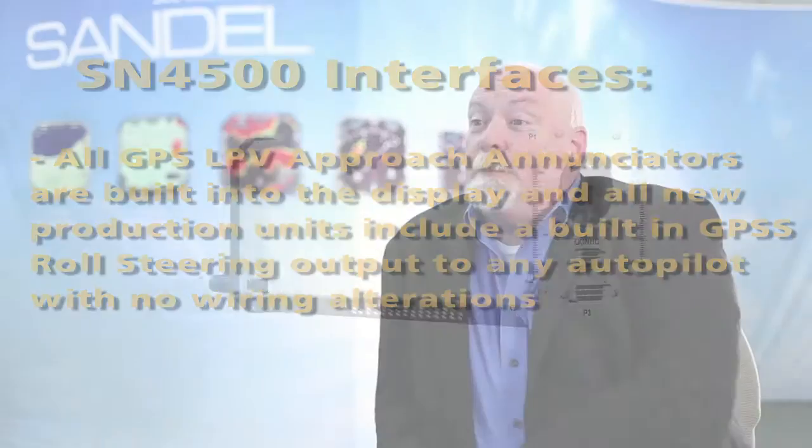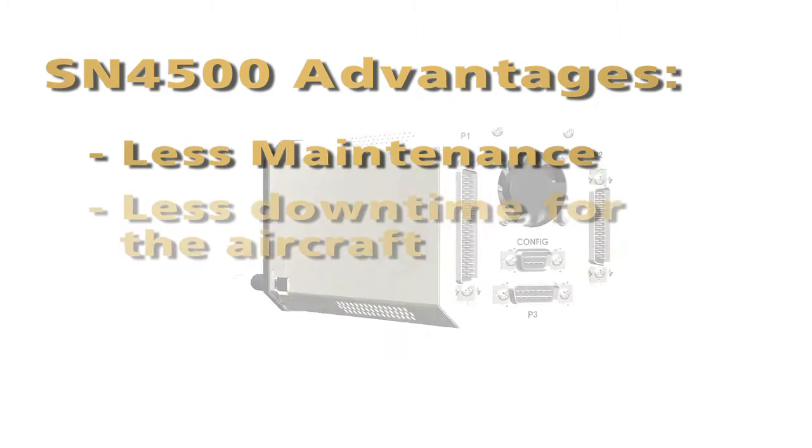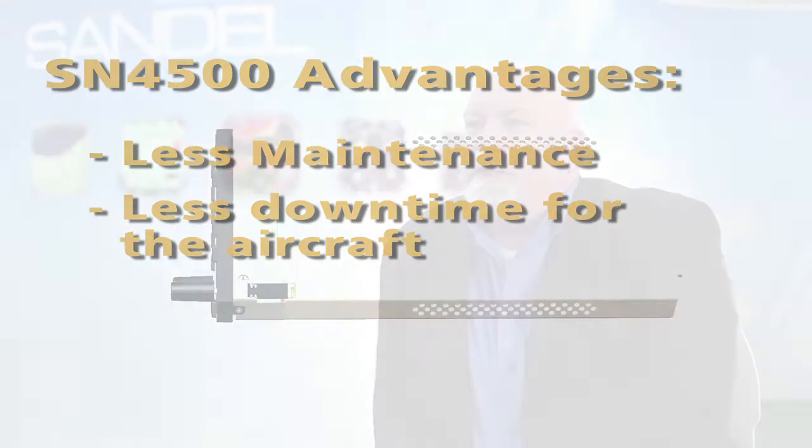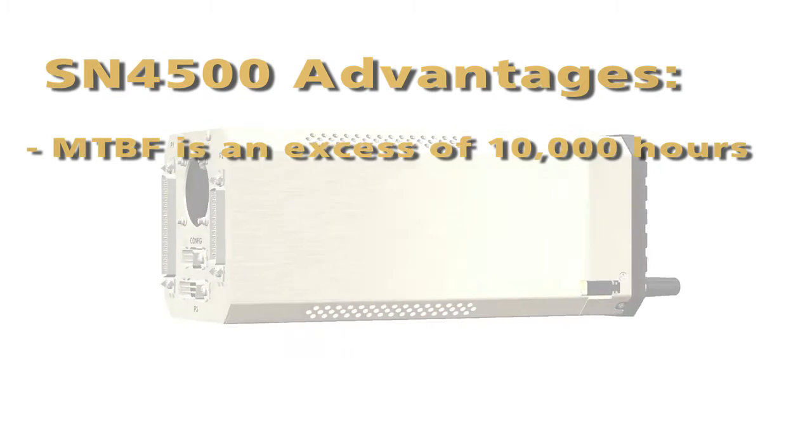There are a number of compelling reasons to upgrade from mechanical instruments to the Sandell electronic HSI. They include less maintenance and less downtime for the aircraft. The mean time between failures of the old mechanical instruments is increasing as they get older. The mean time between failures on the Sandell is in excess of 10,000 hours. That's a tremendous advantage for workhorse airplanes.